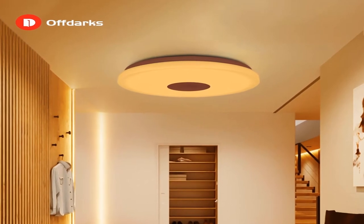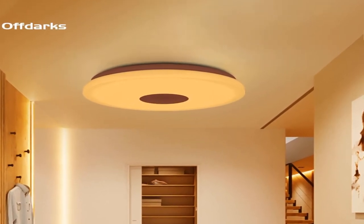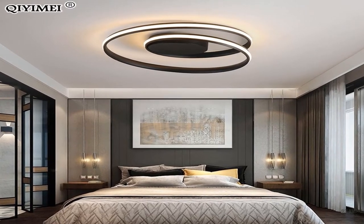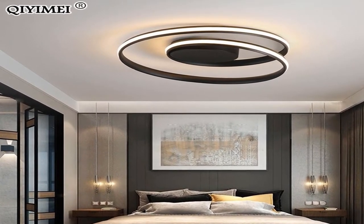Hey dear. Welcome to my channel. Today I will show you the best ceiling lights under $50. If you're new to my channel, please subscribe and press the bell icon for more new videos. Let's start — best ceiling lights under $50.